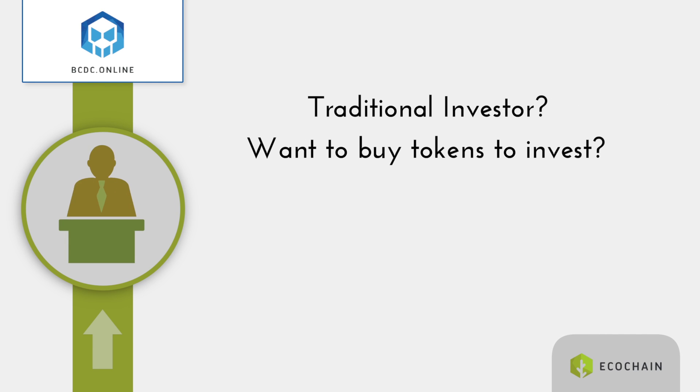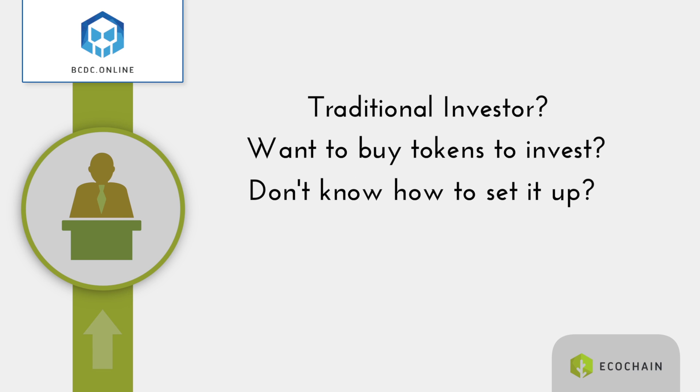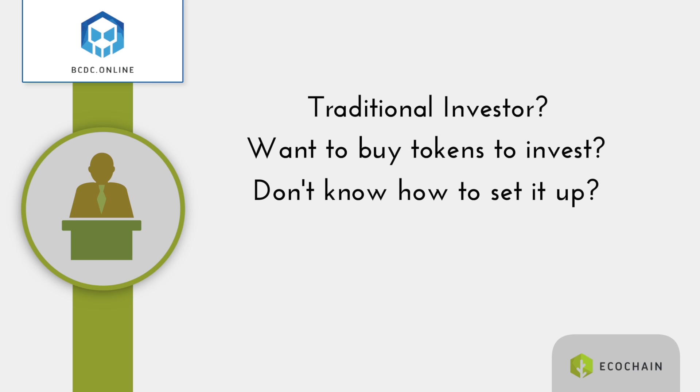Traditional investor? Want to buy tokens to invest in eco-chain renewable energy projects? Don't know how to set up a digital wallet to hold them? Let's face it, not many people do.